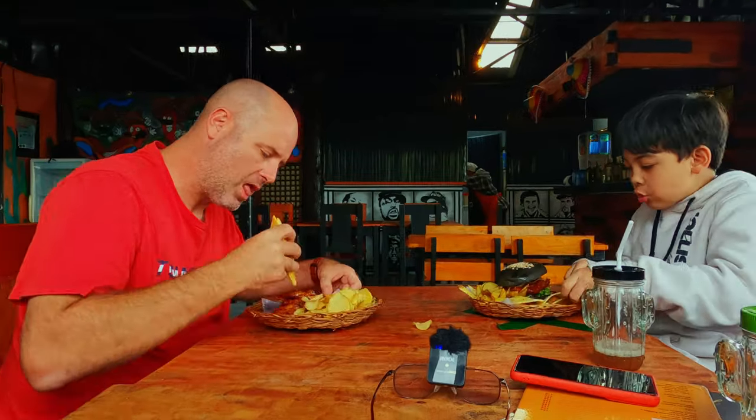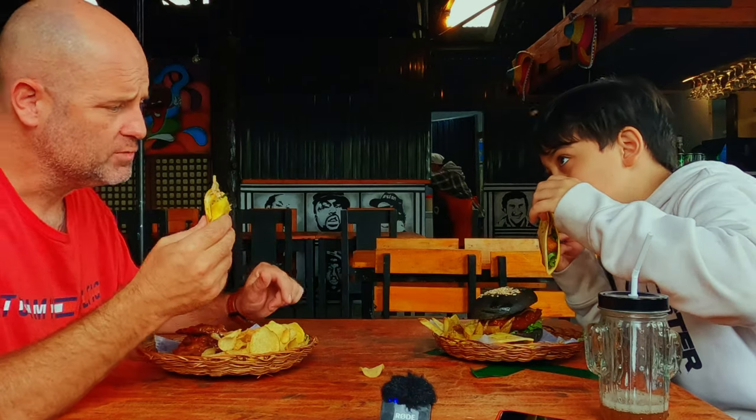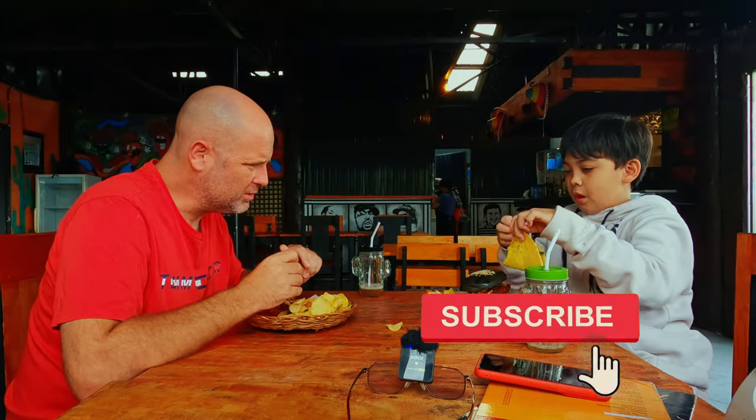All right, here we go. What burger is this? Let's give it a try. Yeah, some kind of barbecue sauce on it — this is the pork one. Yummy. I like these soft tortillas. Kind of like the crispy tortillas too.